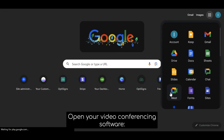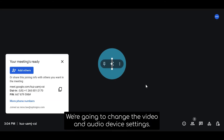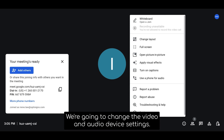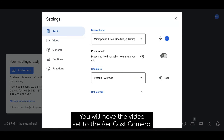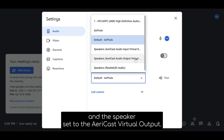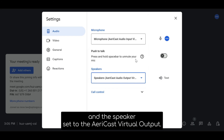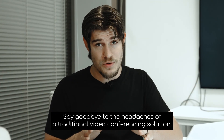Then open your video conferencing software — Zoom, Teams, Google Meet — and change the video and audio device settings. You'll want to have the video set to the AiryCast camera, the microphone set to the AiryCast virtual input, and the speaker set to the AiryCast virtual output.